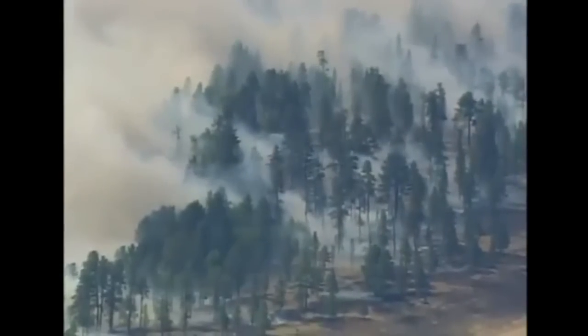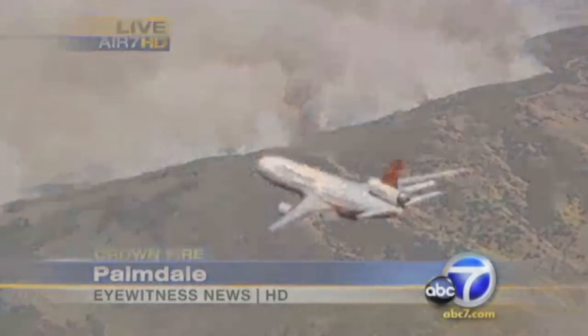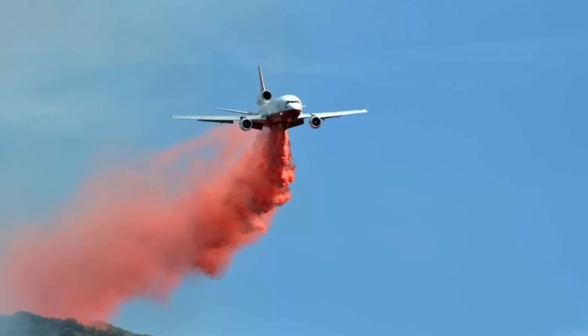The DC-10 dwarfs the other wildfire fighting planes here on the runway tonight. As the wall of fire burns out of control, the mother of firefighting air tankers arrives to help. Tanker 9-11, which is a DC-10, dropped about 12,000 gallons of Foscheck along this ridge line.